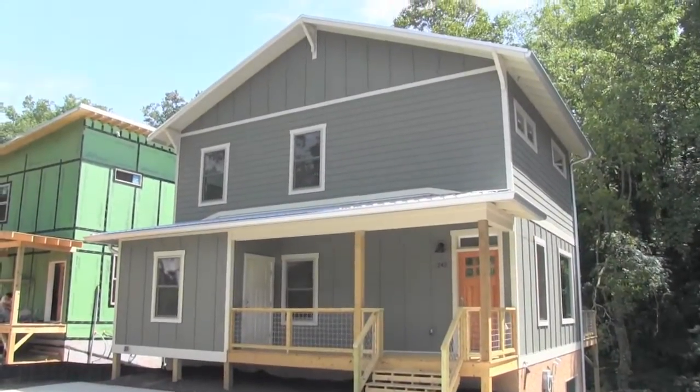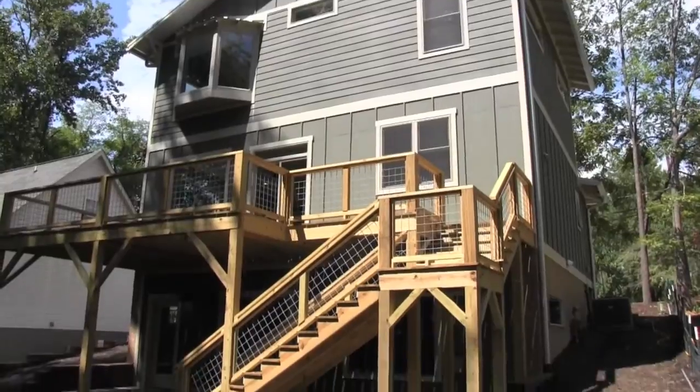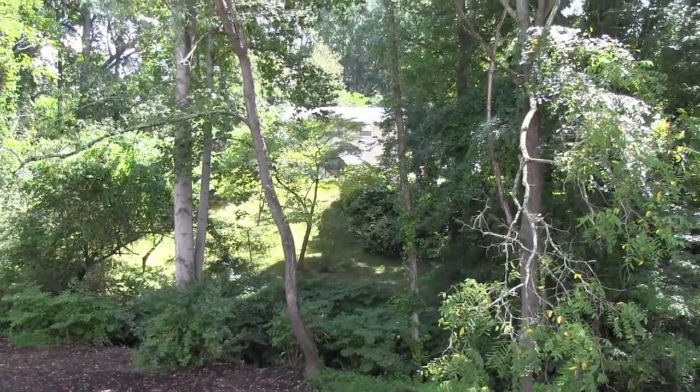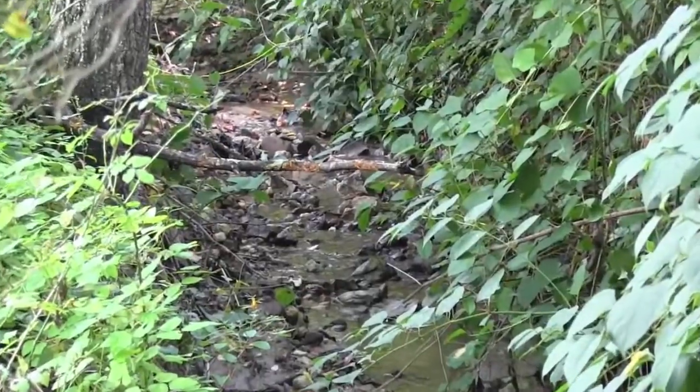Welcome to the Homes of the Sandhill Tract, conveniently located less than a half a mile and easy walking distance to popular Haywood Road in West Asheville.